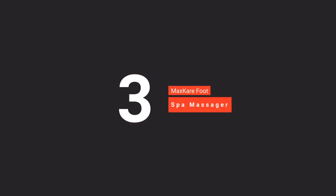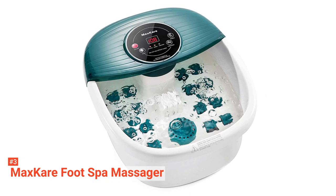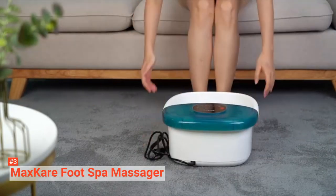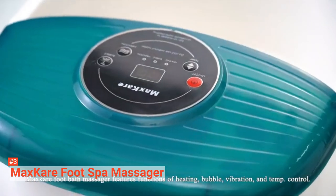The third product on our list is the MaxCare Foot Spa Massager. The soothing experience this foot spa massager provides is unmatchable. This model acts as a foot spa and a bath massager all together. It has 500 watts of power with overheat protection. It also comes with four separate buttons for on and off, temperature adjustment, vibration mode, and bubbling function.